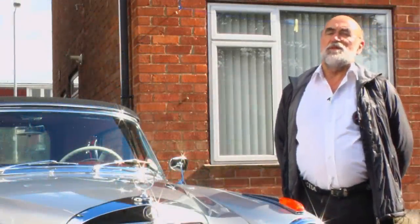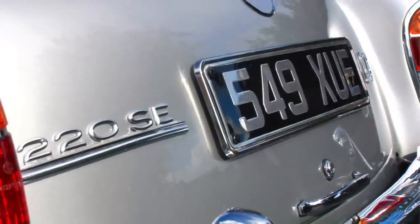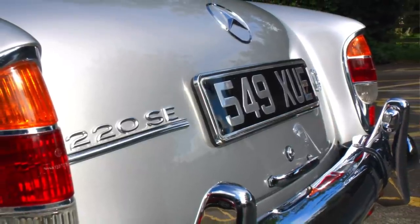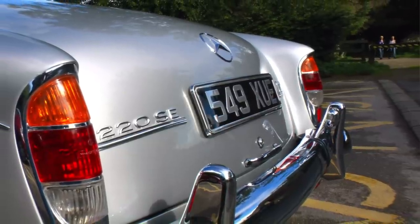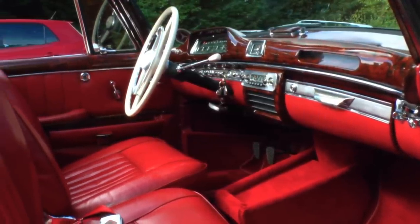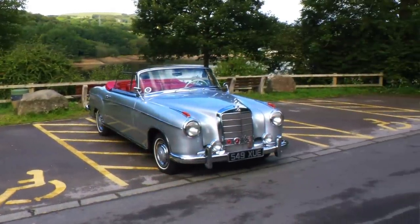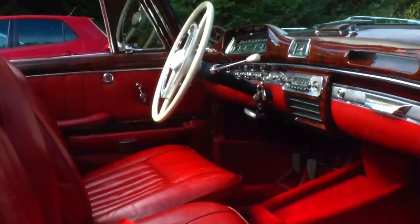The saloons were produced first, in tens of thousands, and went all around the world, used a lot of the time as taxis. Eventually they came to design a coupé and cabriolet based on the same chassis, but with a modified, much more elegant body design. Whereas the Ponton saloon was quite rounded, these coupés and cabriolets were very long and elegant — slightly longer, with more chrome and fancy wooden trim inside. They were aimed at captains of industry and the American market, with film stars and well-off gentry, because a lot of them went to the States.